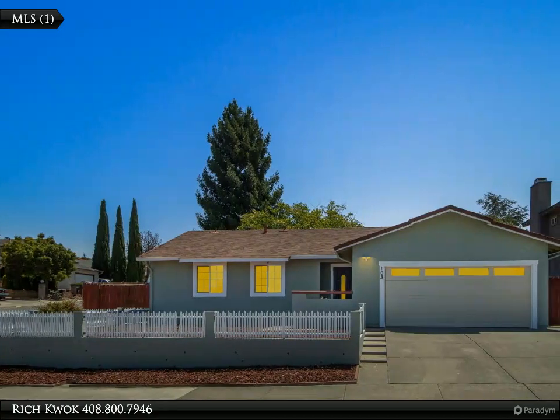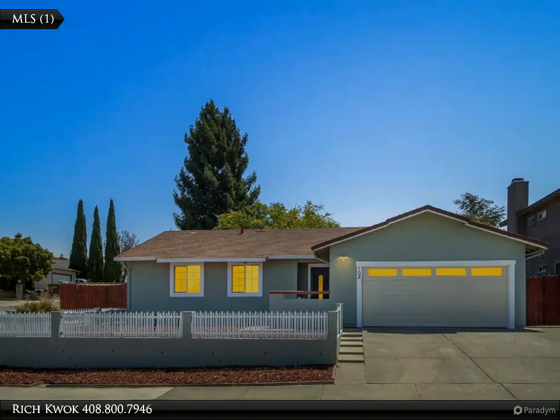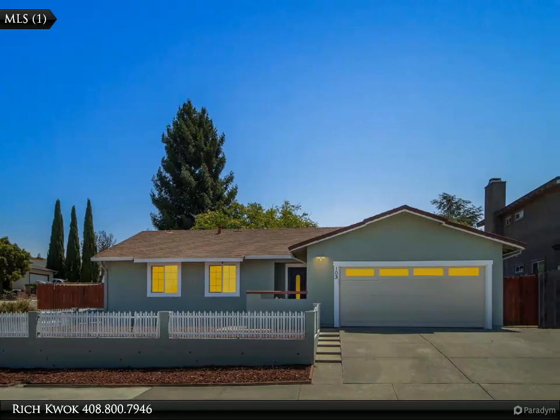This Century 21 Real Estate Alliance Property Video is presented by Rich Kwok. Video Tour.